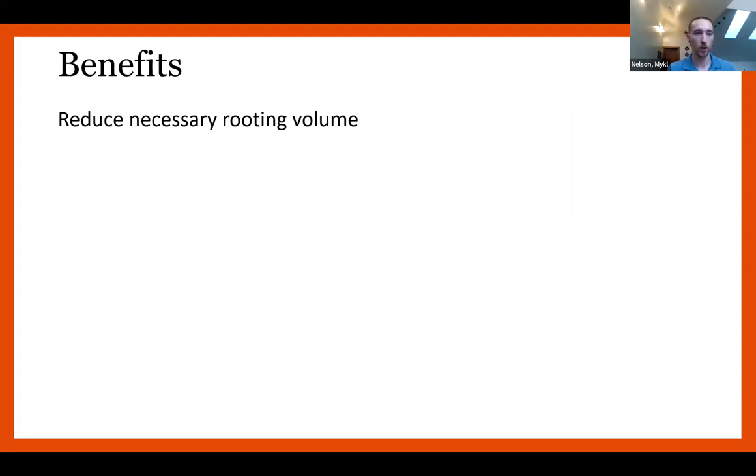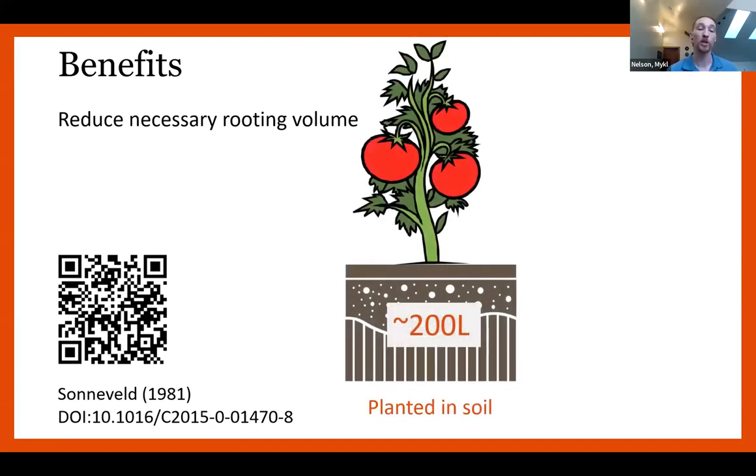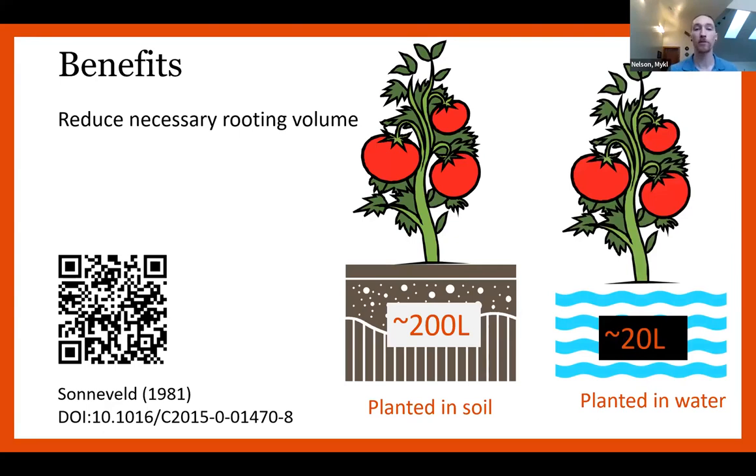Growing plants hydroponically in general, and in buckets specifically, greatly reduces the necessary rooting volume. This comes from a book by Sonneveld in 1981 — basically found that tomatoes planted in soil had roots taking up about 200 liters of volume, while those same tomatoes planted in water took up about 20 liters. That's a 10 times reduction in space needed. This holds true across hydroponics but is taken advantage of in bucket production, because we're giving each plant just those 20 liters — not putting it in a pond where it's got more because plants don't stack quite as tightly.